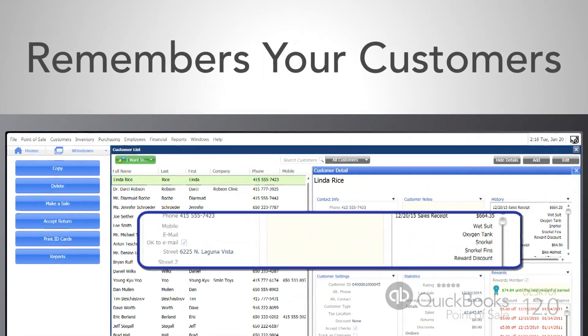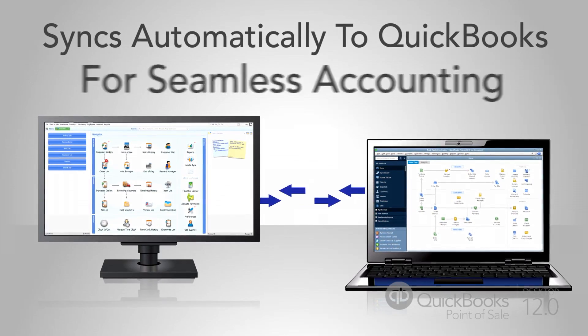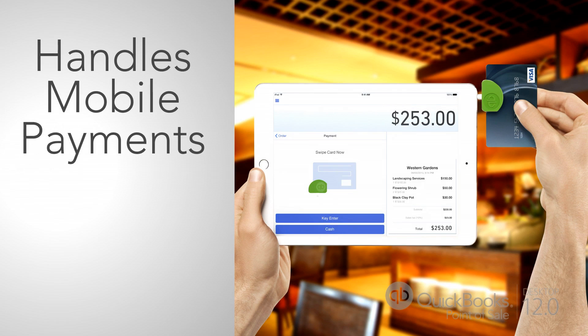And it remembers your customers so you know who's buying what. And it syncs automatically with QuickBooks, making your accounting seamless. It can even handle mobile payments if you want to take your show on the road.